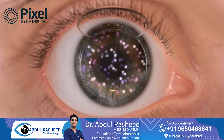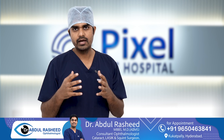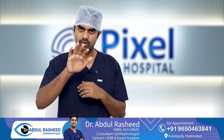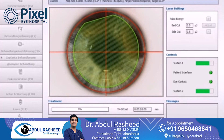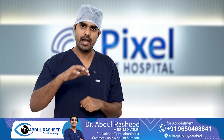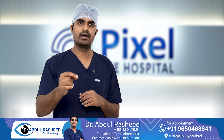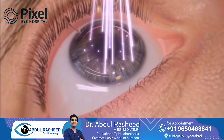Before topo-guided laser is done, the cornea is measured at many points to identify where there are elevations, depressions, or any irregular surface. This entire data is fed into the LASIK or excimer machine. The laser is then calibrated according to this map along with the glasses power, so that along with the glasses power, even these micro-irregularities which are causing aberrations in the eye are also corrected.